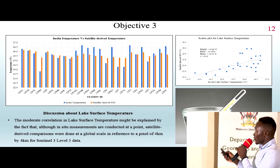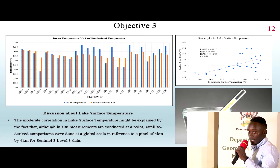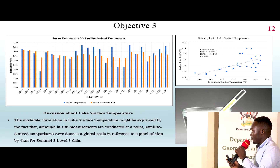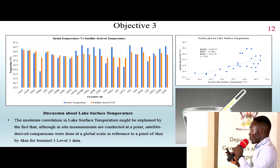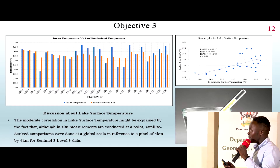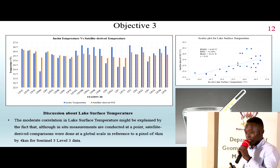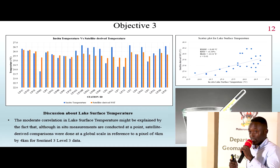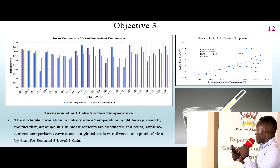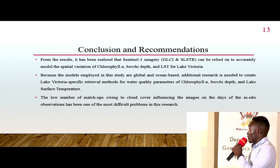The lower correlation for lake surface temperature — at 0.61 compared to other parameters — can be explained by the resolution. The sensor provides data at a resolution of one kilometer; however, the data used here had a pixel size of four by four kilometers, because we used Level 3 products which are daily composites of the received information.